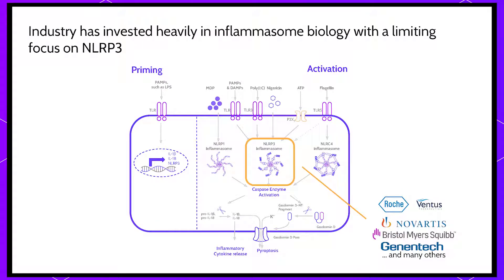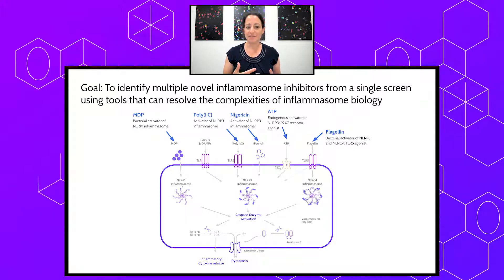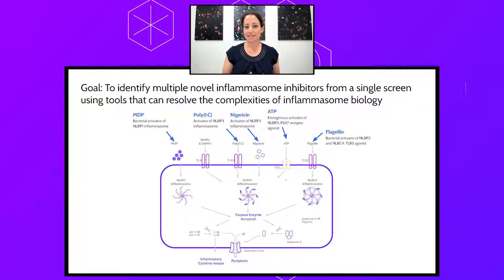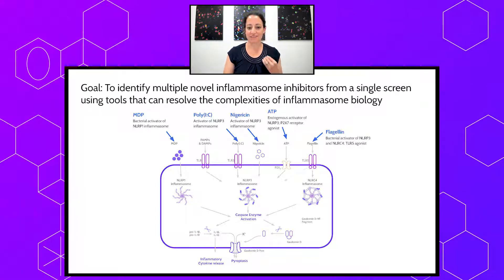For the most part, these companies have been looking at NLRP3 specifically, which is a logical target. NLRP3 is one of the main Inflammasome complexes and is a convergence point of multiple activation stimuli, but this view is a bit limiting because there's a lot more complex biology going on. Because of that, at Spring we're interested in applying our machine learning platforms to build analytical tools to identify states of Inflammasome activation and inhibition using all of the complexities of these biological pathways. Our ultimate goal would be to identify multiple novel inhibitors from a single screen and drive multiple clinical paths forward.